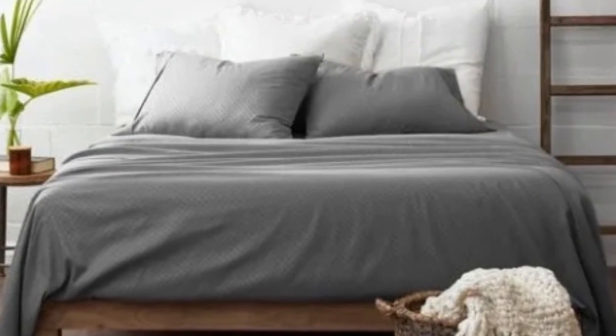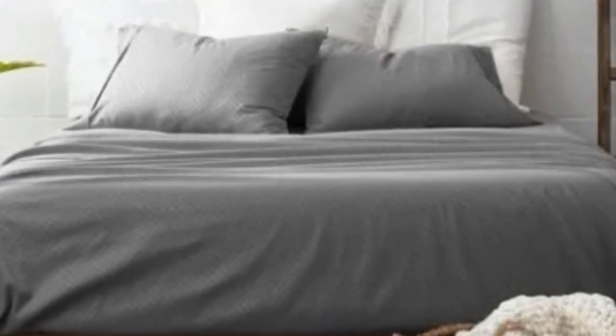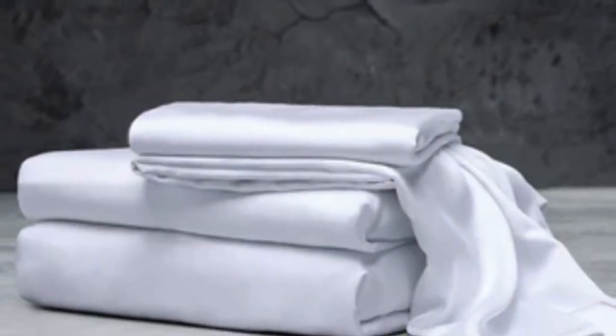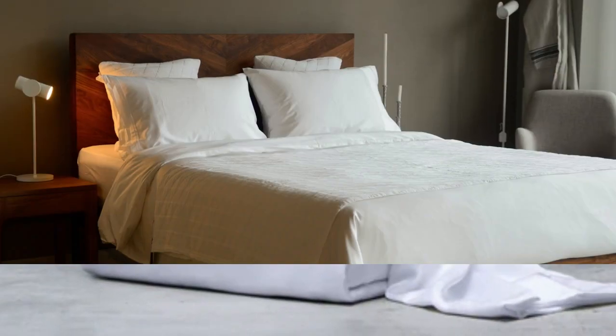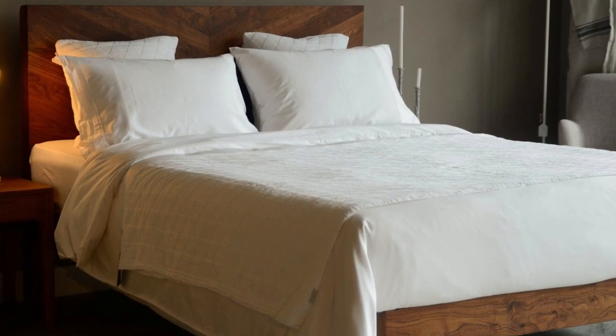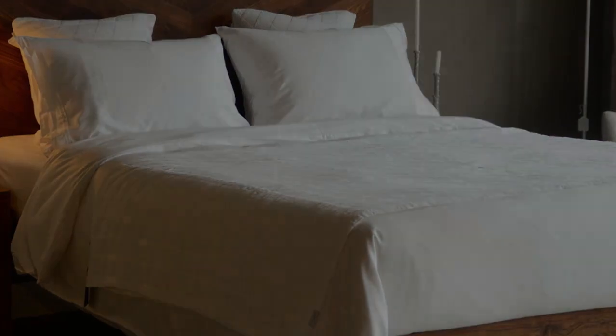What to keep in mind about the Luxome Luxury sheets: while Luxome occasionally discounts its sheets throughout the year, the full price for a queen size set is $160, which could be out of some shoppers' budgets. Pros: several solid color options, soft silky feel, won't trap heat. Cons: could be pricey for some.